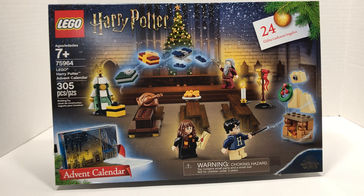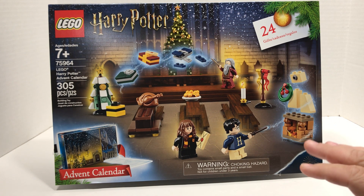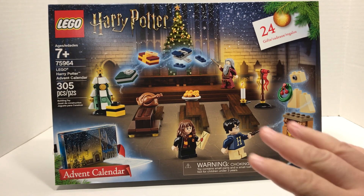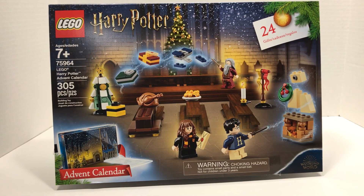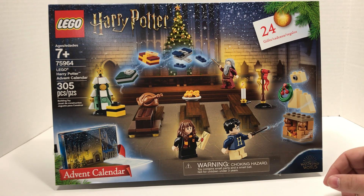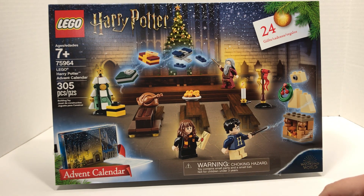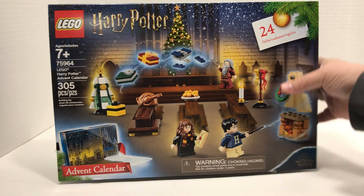Welcome to the Missing Piece and happy holidays! This is our new series for the 2019 advent calendars. This is the Harry Potter advent calendar — I believe this is one of the first Harry Potter themed advent calendars. This is set number 75964, a 305-piece set. Like a lot of advent calendars, you get a lot of interesting pieces, maybe a couple of exclusive minifigs, and I'm excited to get into this one.